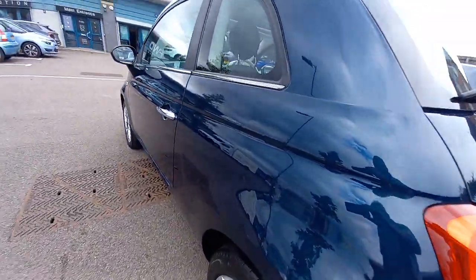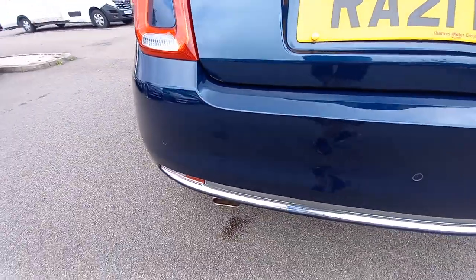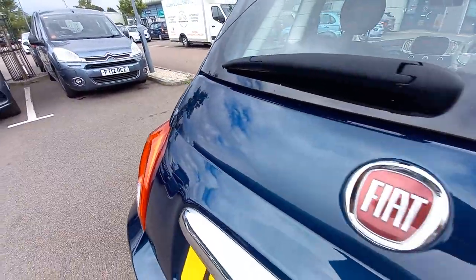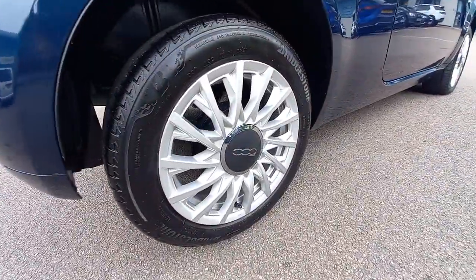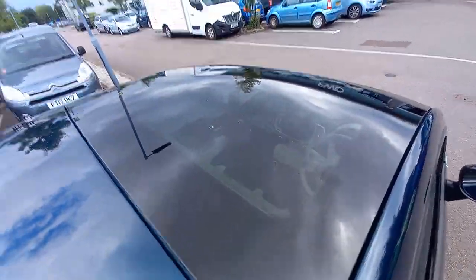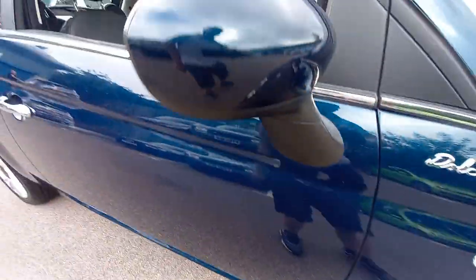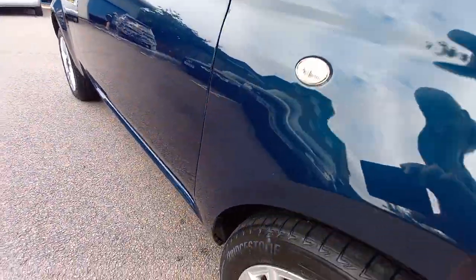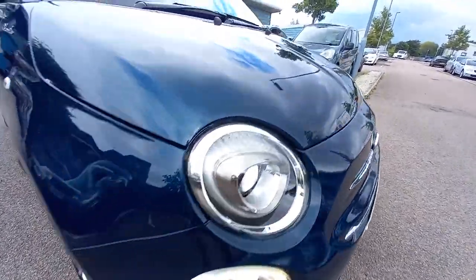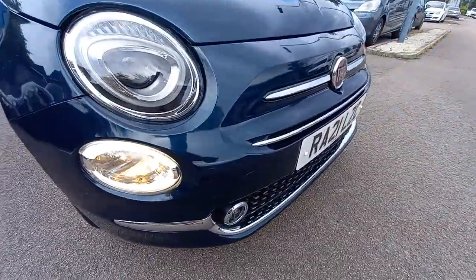Starting with the bodywork, very clean. All the alloy wheels are clean with Bridgestone tyres on the rear. There's the pan roof glass roof as well. No major dents or scratches — the wing mirrors are very clean. This was a category insurance claim: it's had the front bumper replaced, the bonnet painted, and this wing as well. So that's a brand new front bumper.